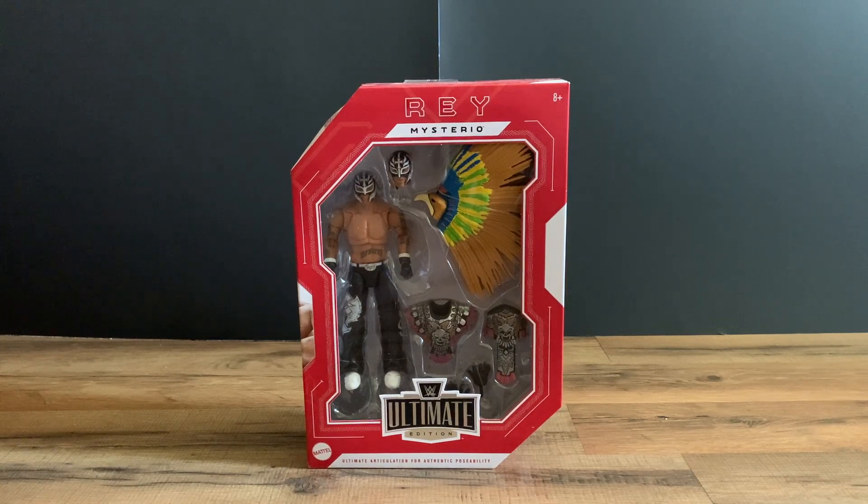Hey, welcome back to Tomster's channel. Today we have an unboxing and review of the Mattel WWE Walmart exclusive Ruthless Aggression Ultimate Edition Rey Mysterio figure. This is again exclusive to Walmart — hopefully you guys are able to find it or the pre-orders will hopefully come through.